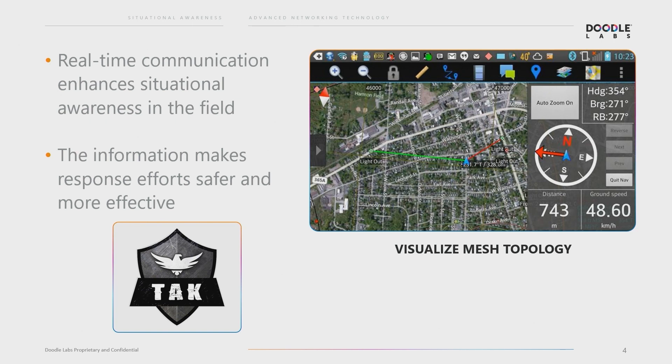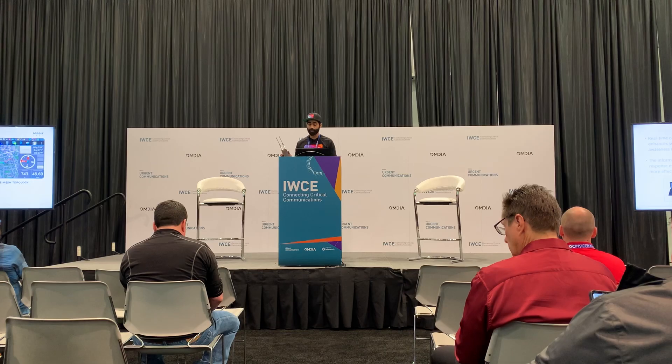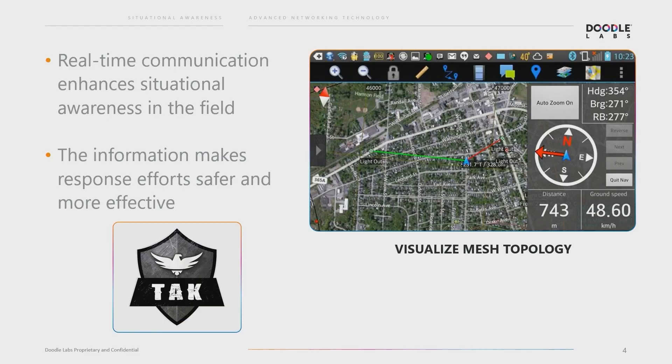TAC is designed for team communication and coordination in the field, specifically for critical teams. With the app, first responders are able to make use of critical information in real-time, like seeing themselves and their teammates' positions on a map, watch high-definition video like the feed from a drone, communicate over voice or text, and share useful information like photos in the field.